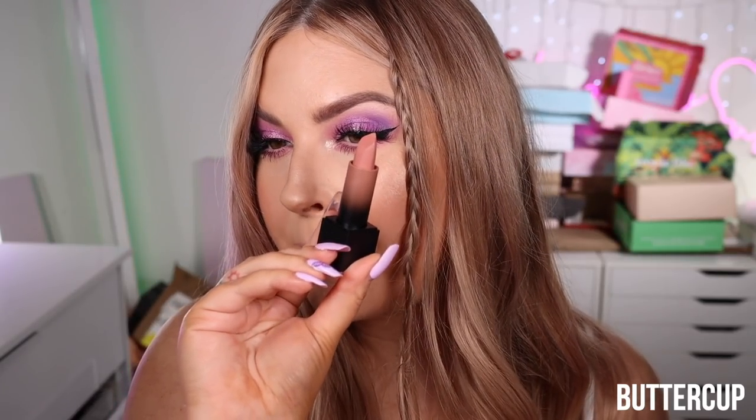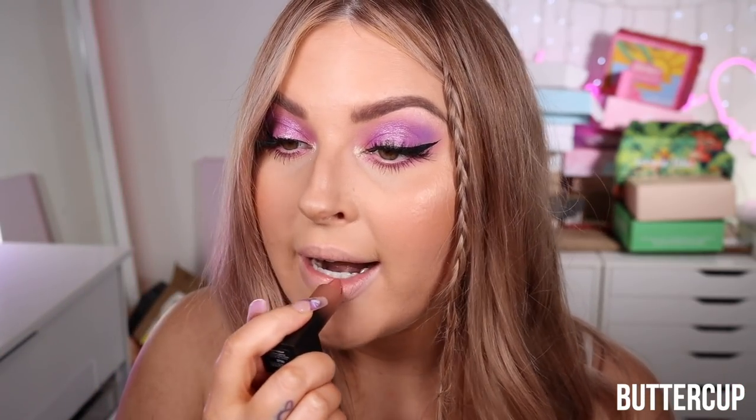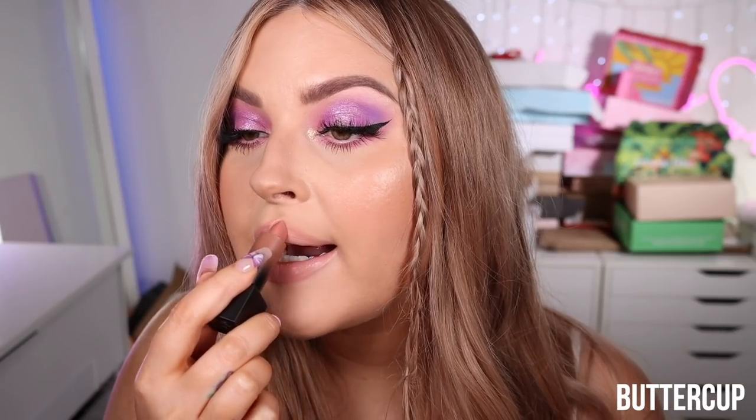This one is called Buttercup — it looks like a paler, pinky color, a little more muted than Angel. I feel like it's just a more muted pinky nude. I actually quite like it — I think it would look amazing on top of a brown lip pencil to highlight the center of the lips. So my favorites from the lighter colors were Angel and Buttercup.